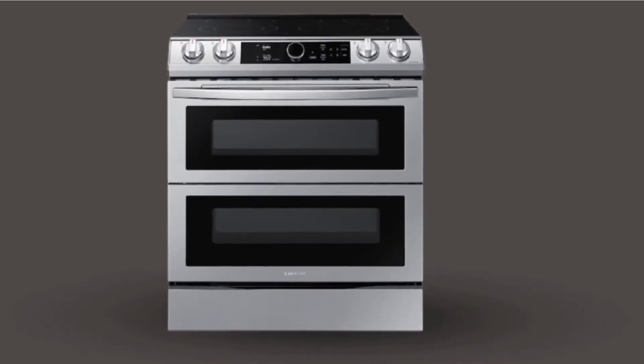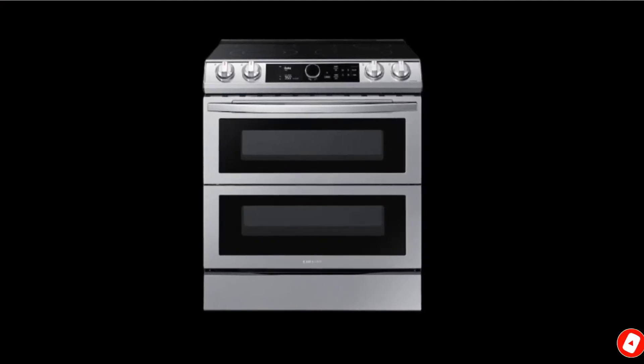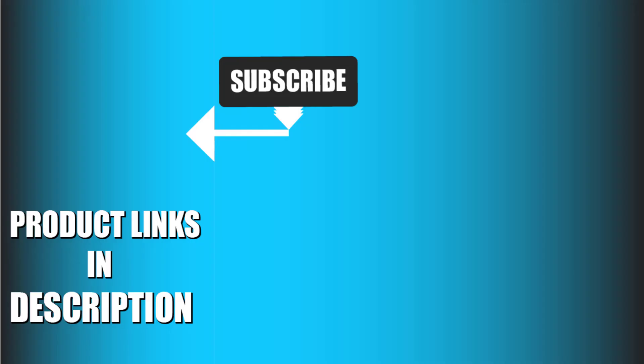That's all for today. We upload fresh product review videos every single day, so don't forget to subscribe and hit the bell icon for upcoming video notifications.